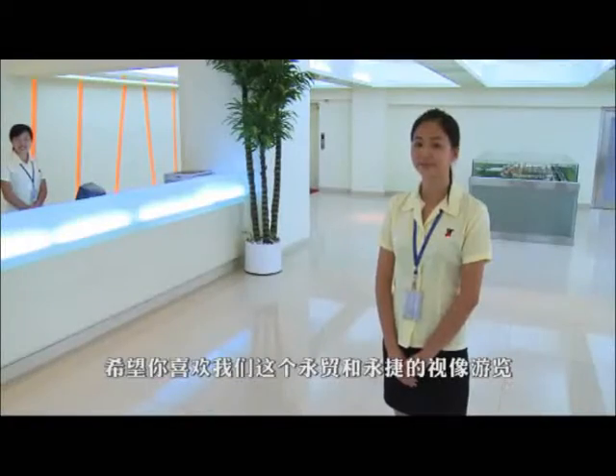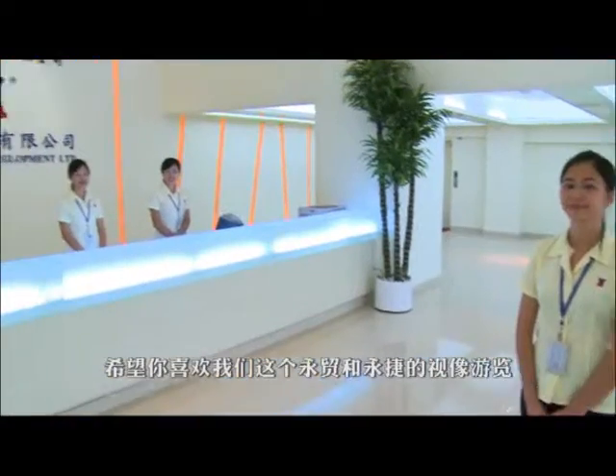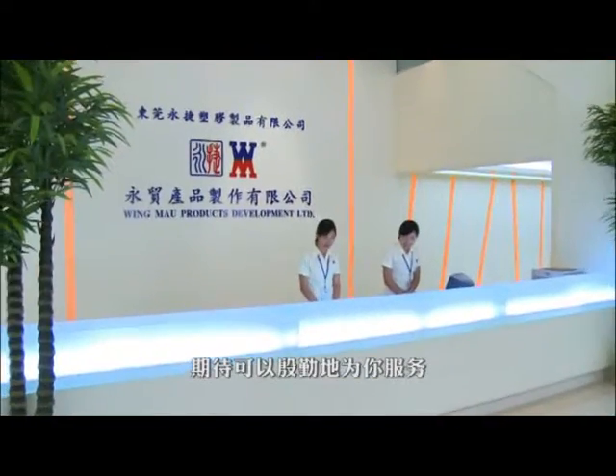I hope you enjoyed this video tour of our company and factory and we wish to serve you in the very near future. Thank you.